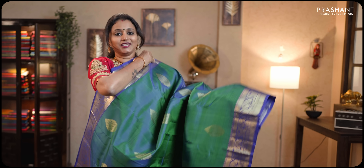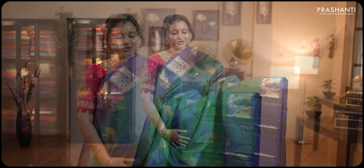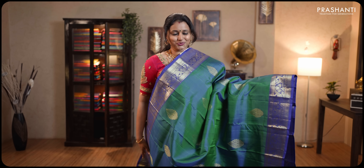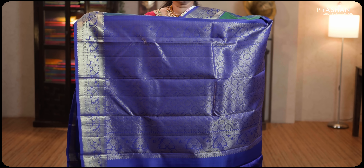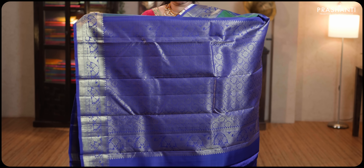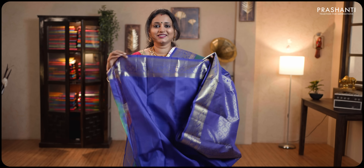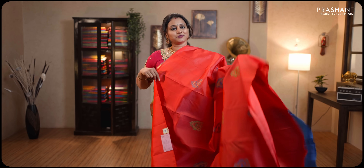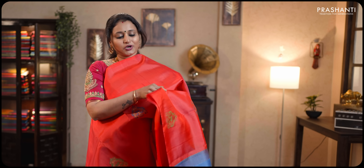Dual shade of blue and green with royal blue combination. Rich peacock and floral pattern woven on both sides of the borders, with the body having floral zari woven buttas running throughout the saree. Contrast rich zari woven pallu in copper sulfate blue and a plain blue blouse.